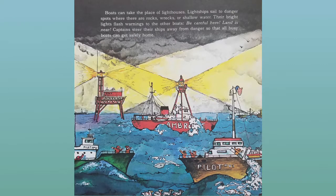Boats can take the place of lighthouses. Light ships sail to dangerous spots where there can be rocks, wrecks, or shallow water. Their bright lights flash warnings to the other boats: Be careful here! Land is near! Captains steer their ships away from danger so that all busy boats can get safely home. The end.